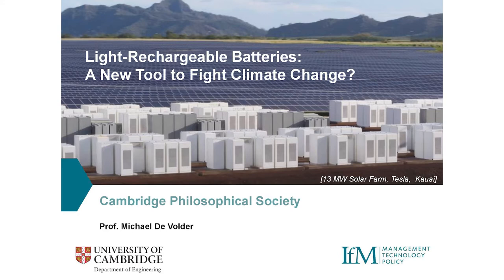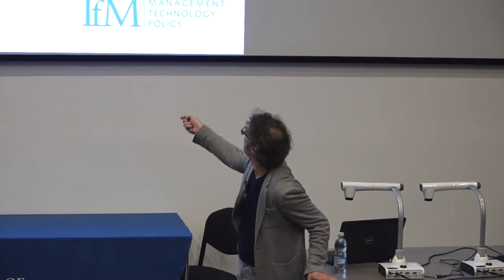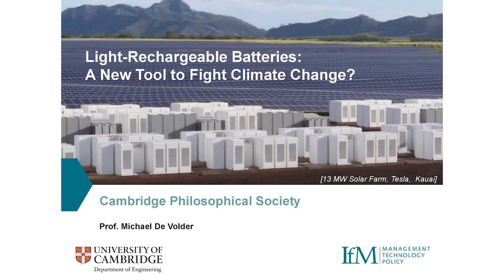Before we get started, we need to agree on what I mean by a light rechargeable battery, and that's the reason I've taken this picture as a background. This is a solar farm installed by Tesla on the island of Kauai in the Hawaii Islands. You can see the solar panels in the background and the white blocks in the front are batteries that store solar energy when the sun doesn't shine, so you can still provide energy to end users.